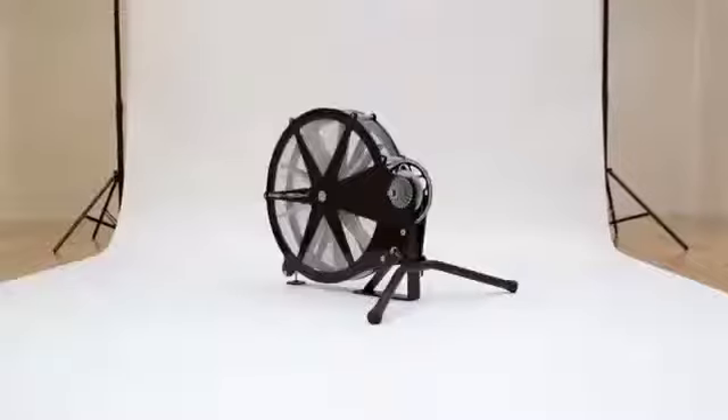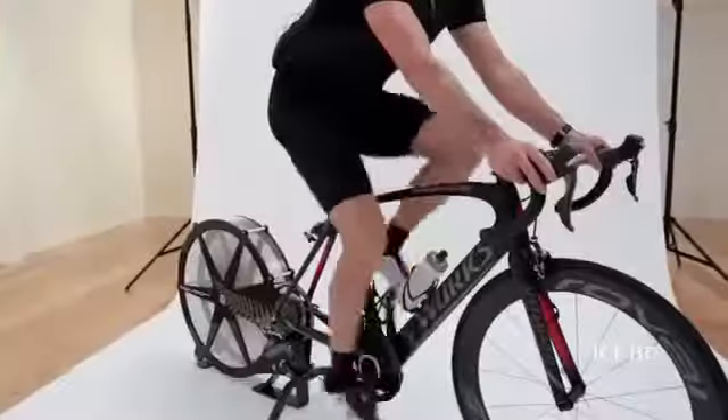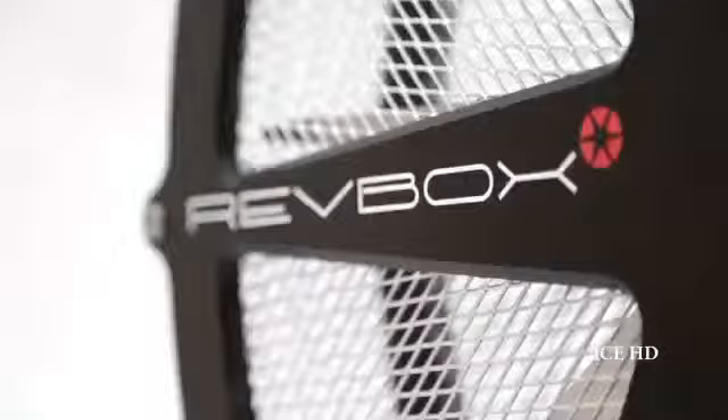The ReefBox ERG is a revolutionary stationary trainer for elite and enthusiast cyclists wanting to get stronger and fitter, and for those wanting to rehabilitate after injury. As a keen cyclist and entrepreneur, it's been an exciting journey developing the ReefBox ERG. It's a versatile training tool that has an unlimited resistance range in a transportable layout.